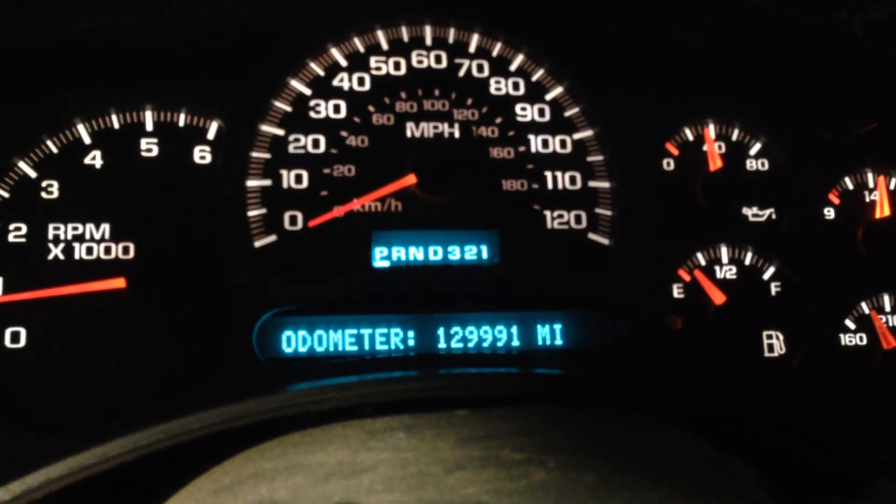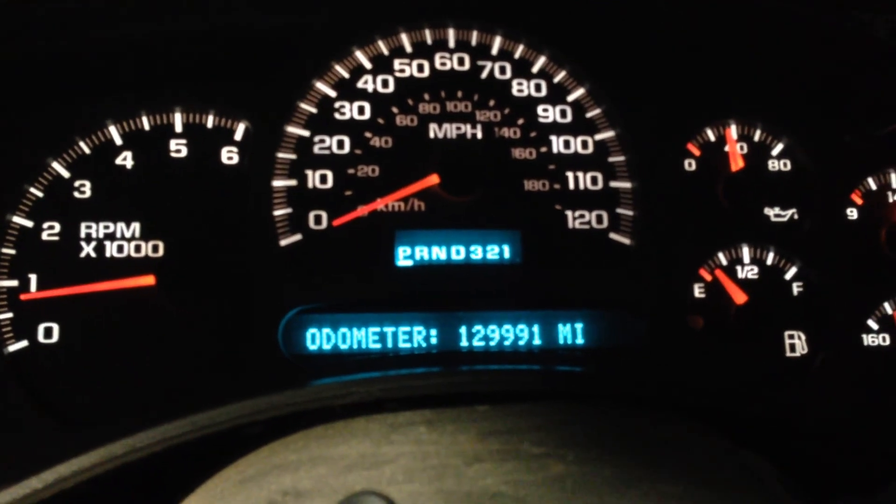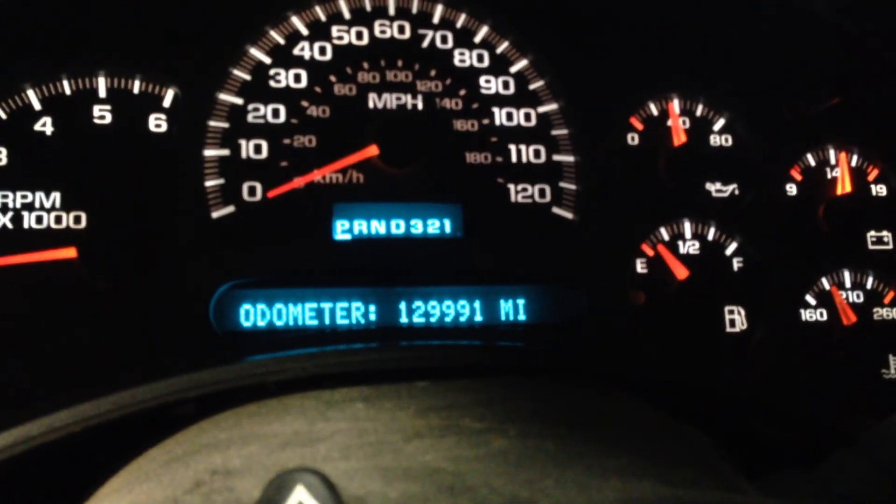Speedometer, odometer coming in at 129,991. So, we'll call that 130K.